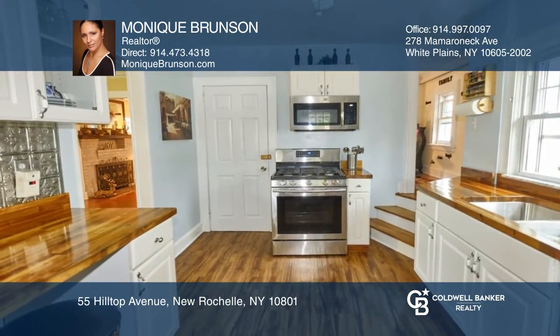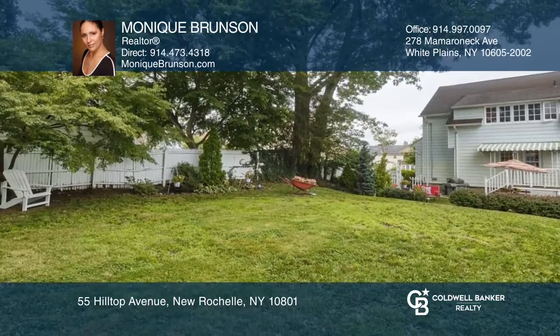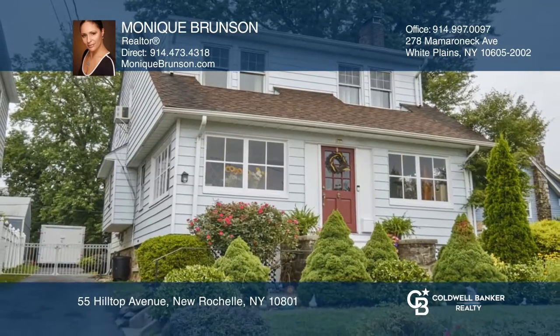The backyard is large enough for major gatherings, installation of a pool or sports court. Come see it in person with Monique Brunson.